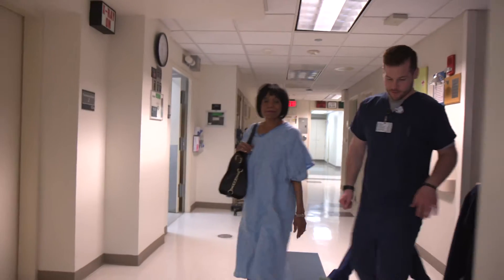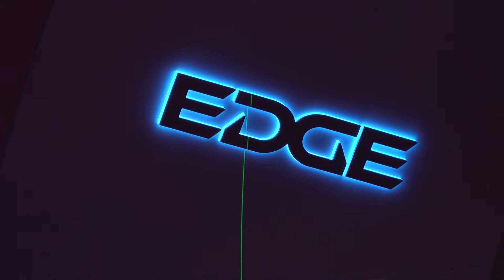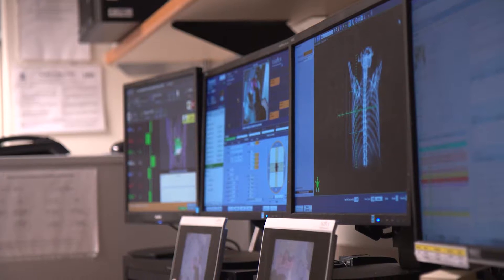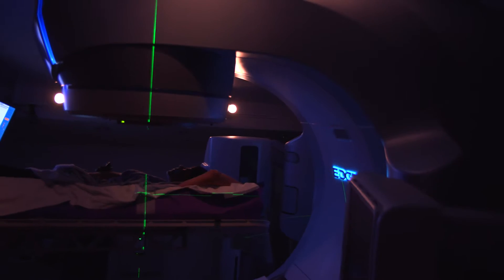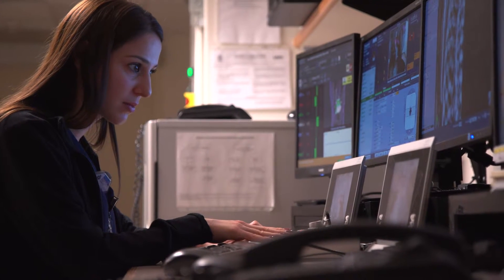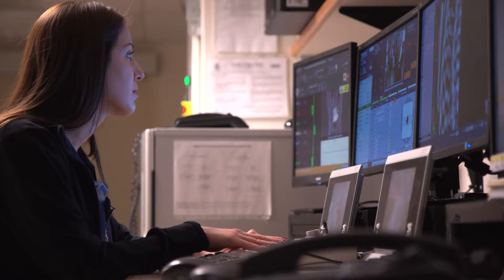With options dwindling, her doctors at the Josephine Ford Cancer Institute offered her a treatment that was the first of its kind in North America. It involves the coordination of real-time imaging and highly precise stereotactic radiation that targets tumors with accuracy that is within the thickness of a human hair. With it, Henry Ford can offer lung cancer patients new hope in their cancer fight.